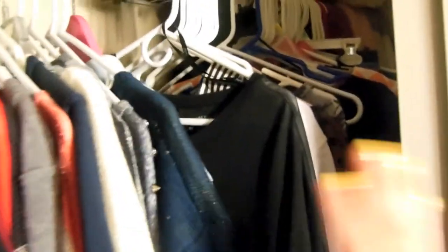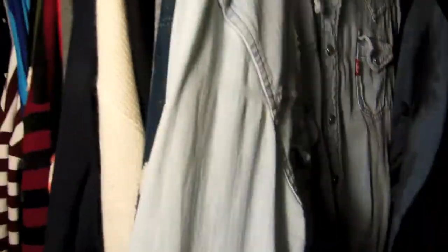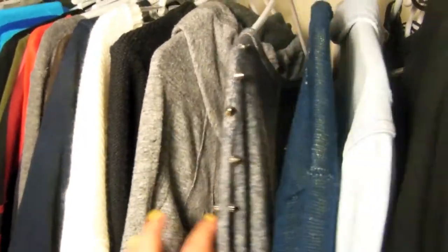Now opening the other side of my closet — right here is where I keep the long sleeves. All the sweaters are dark and thick. And right here I keep all of my shirts that are not thick but are long sleeves.